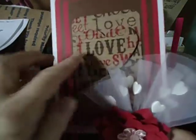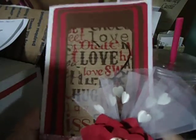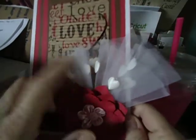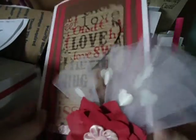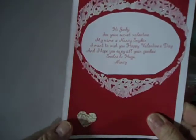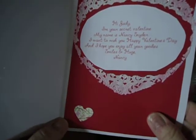Look at this beautiful card she made me. It's got like the corrugated cardboard there. And she made a beautiful flower with the trim here. It's just so pretty. Thank you, Nancy. And the inside is gorgeous, too. Isn't that beautiful?